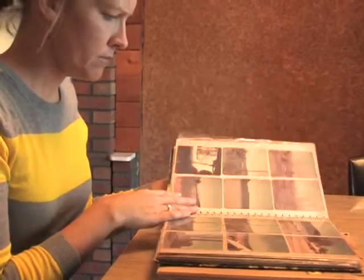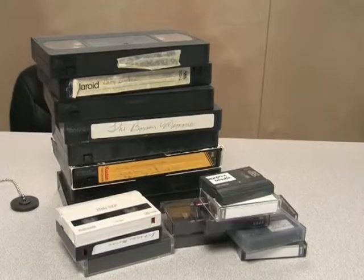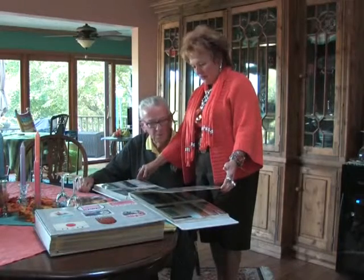Chances are you have a stack of old photos, films, or slides collecting dust in your home. But are you able to easily view and share them with family and friends?